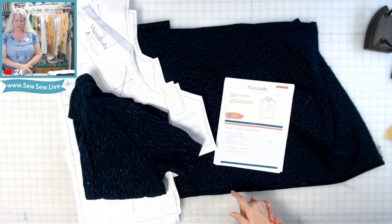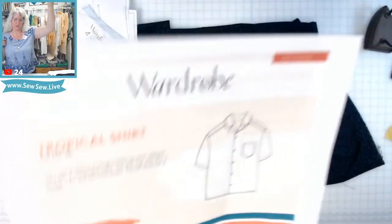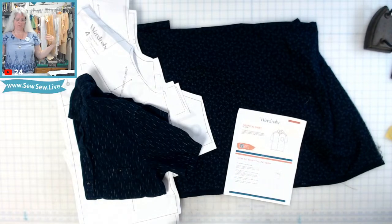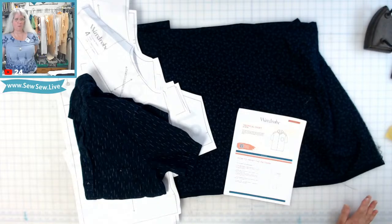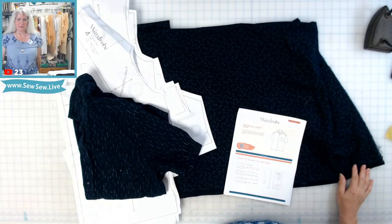The Tropical Shirt by Wardrobe by Me — I would call this a straight-up camp shirt. It's called the tropical shirt because it's also known as an Aloha shirt or Hawaiian shirt. There are actually specific things associated with Hawaiian shirts that I'm not fully aware of, so I'm not trying to make this into a Hawaiian shirt specifically.